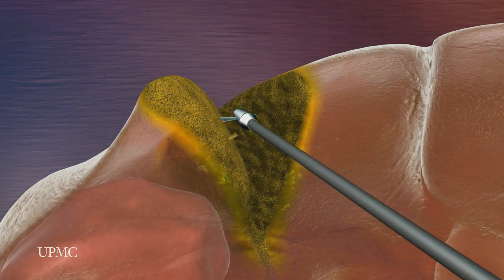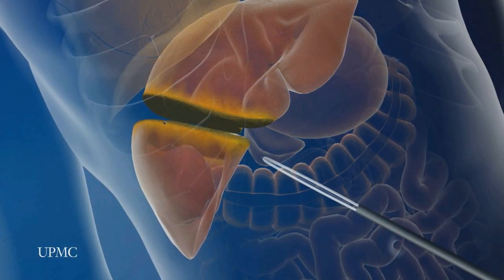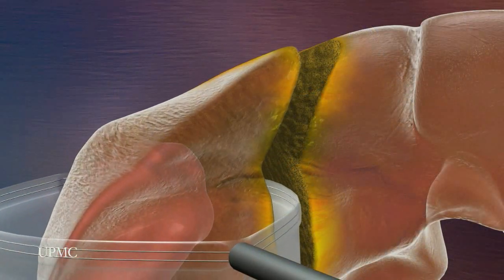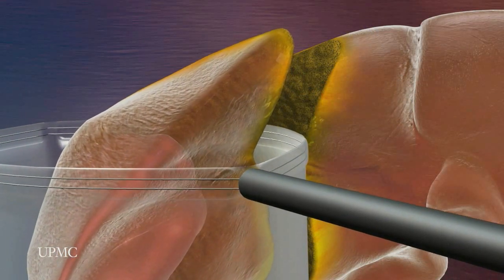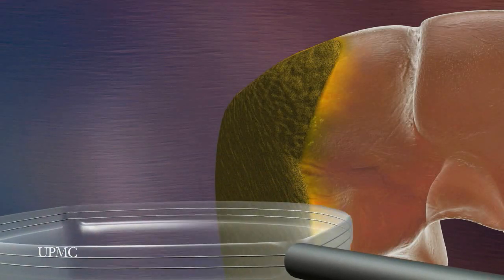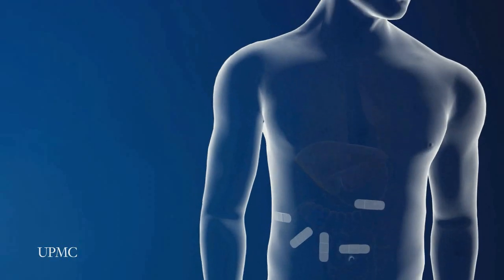Next, the diseased right lobe of the liver is separated from the remaining healthy liver. A small bag is inserted into the abdominal cavity, allowing the surgeon to remove the tumor through one of the incisions. The incisions are then closed and covered with small adhesive bandages.